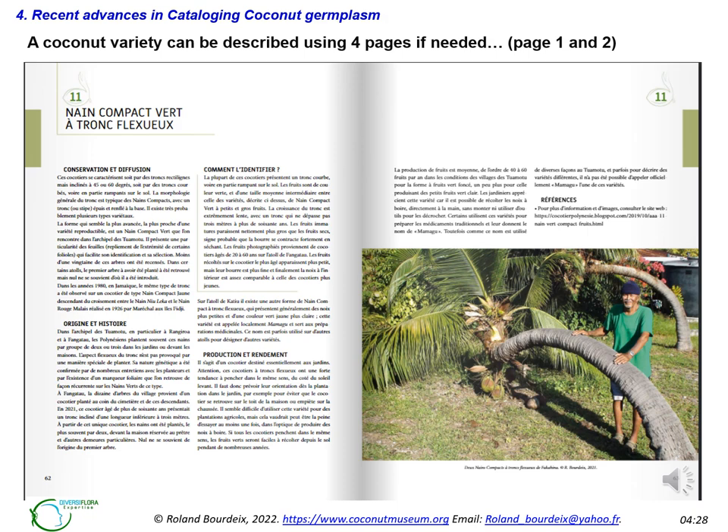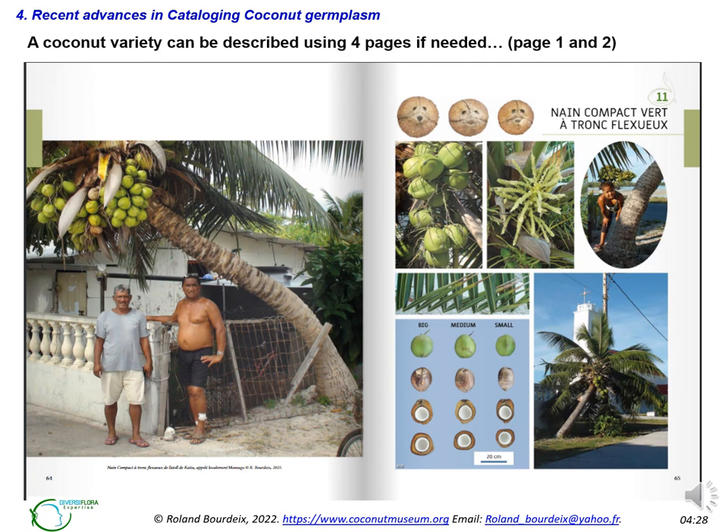Here is an example of the new design, featuring a very special variety — the snake compact green dwarf, which curves genetically and naturally. The text is about one and a half pages with two large pictures added, so four pages for describing a single variety. The following pages show a full-page picture with both people and the palm, along with the standardized picture plate.